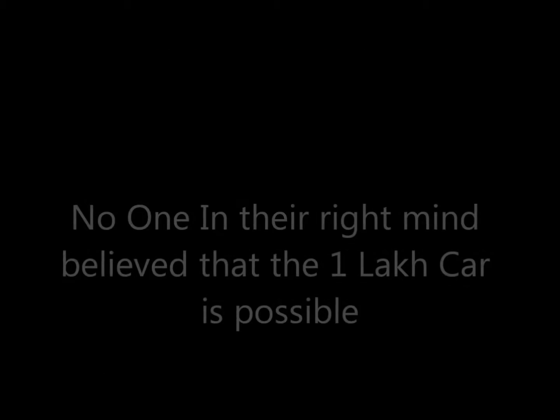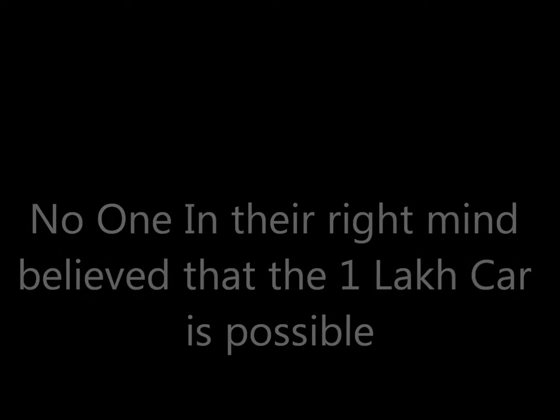We chose to take it on. No one in their right mind believes that a one-lakh car is possible.